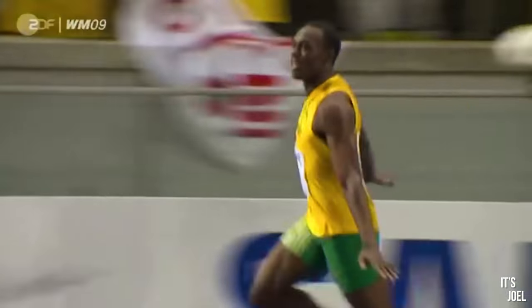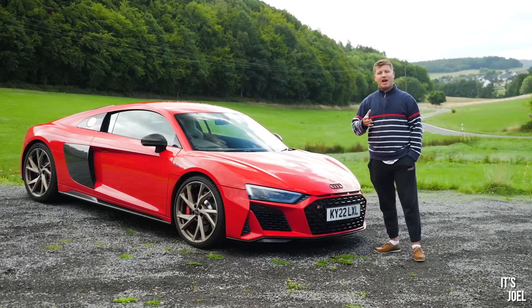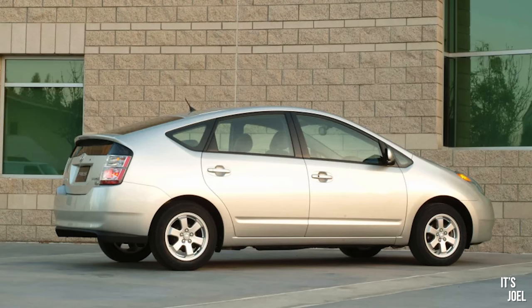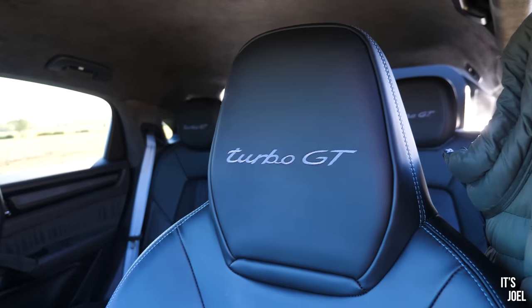This car makes Usain Bolt look like DJ Khaled. It even makes that Audi R8 look a little bit like a Prius. Yet it's an SUV. In fact, if the devil had children, this is the car that he'd be taking his kids to school in.